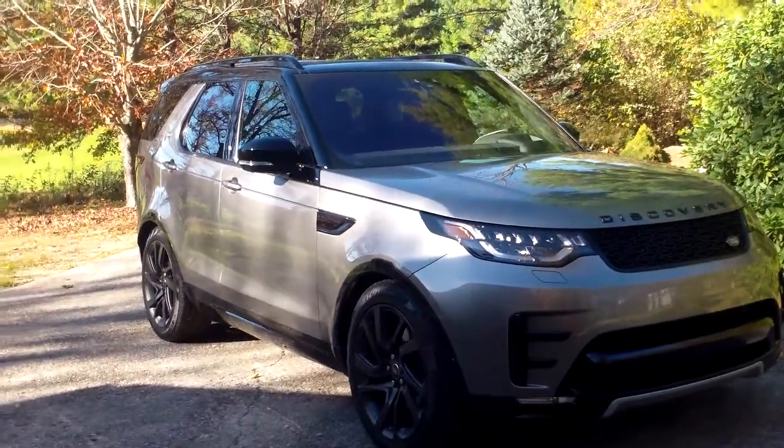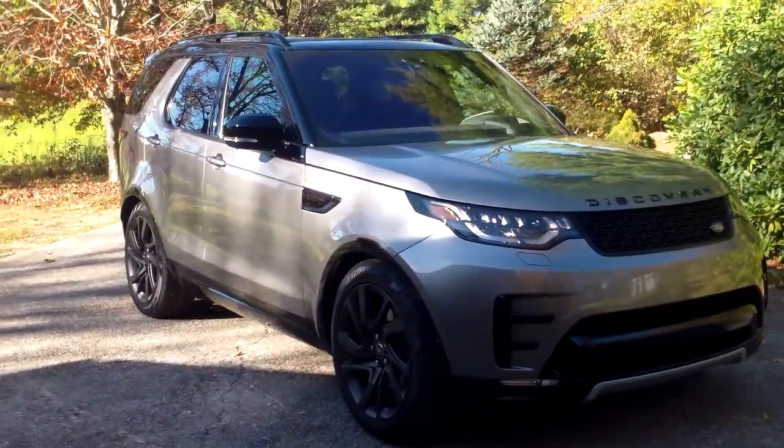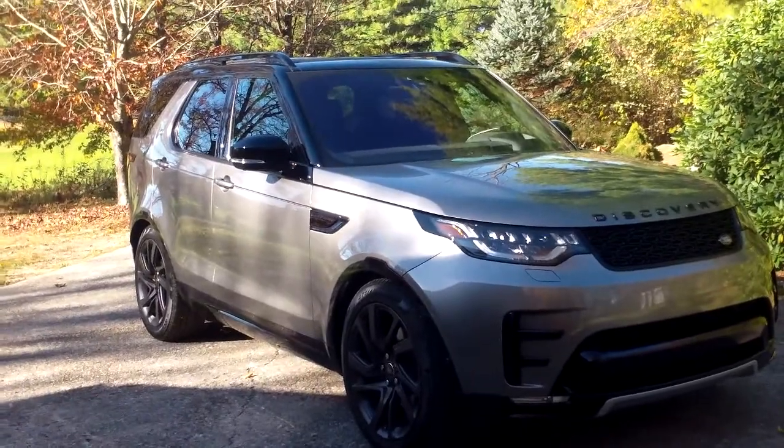Hey everybody, it's Eric from epautos.com, the Libertarian Car Guy. I'm going to do a quick video rant about the new Discovery.